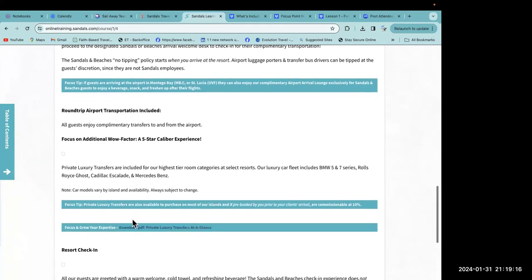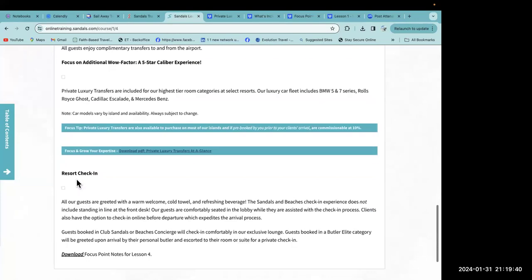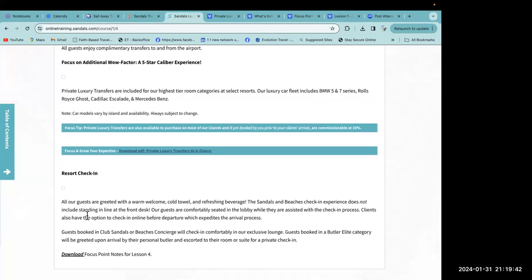For an additional wow factor, the five-star caliber experience includes private luxury transfers for our highest-tier room categories at select resorts. Our luxury car fleet includes BMW five and seven series, Rolls-Royce Ghost, Cadillac Escalade, and Mercedes-Benz — note that cars may vary by island and availability. Private luxury transfers are also available to purchase on most of our islands, and if pre-booked by you prior to your client's arrival, commissions are at 10%.